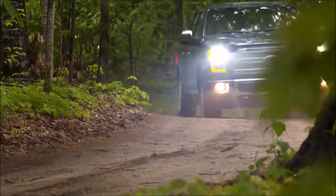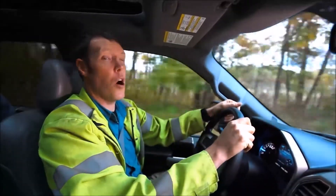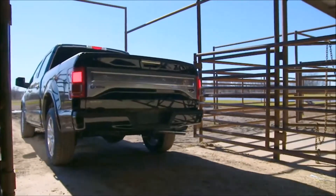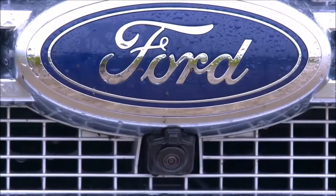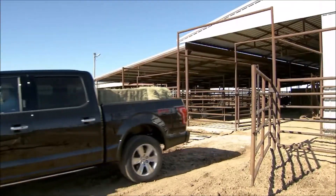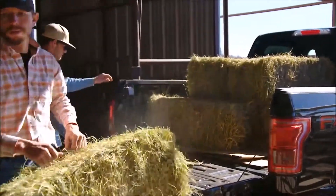I'm taking the Ford F-150 across the country, from job site to job site, to show you how we own work. Today's lesson? Not only does this truck help you do what you need to do, it helps you see what you need to see.